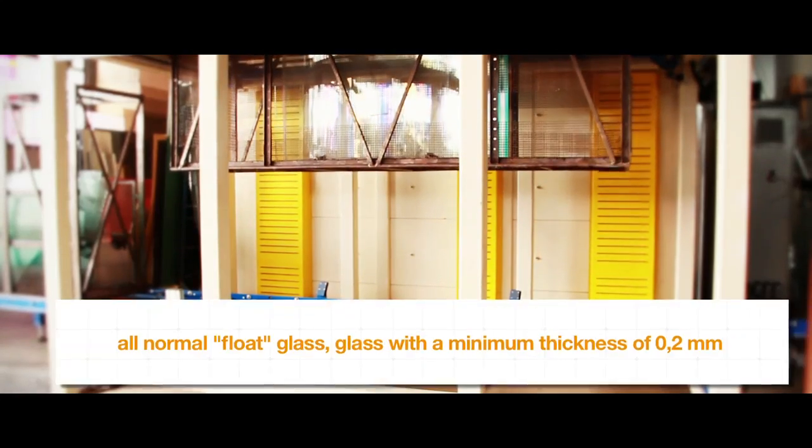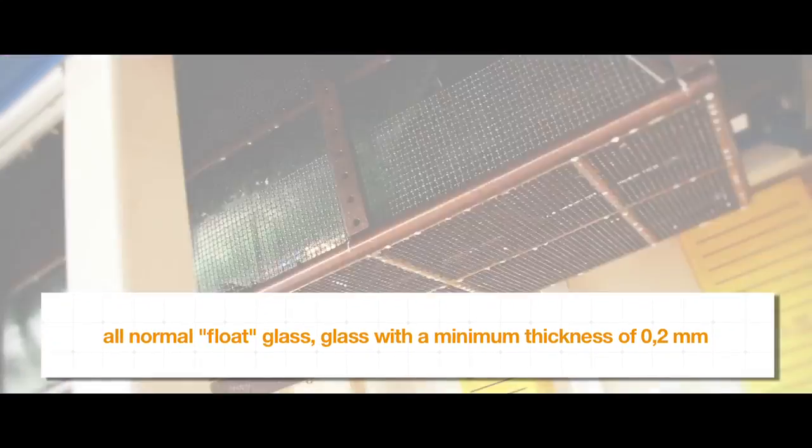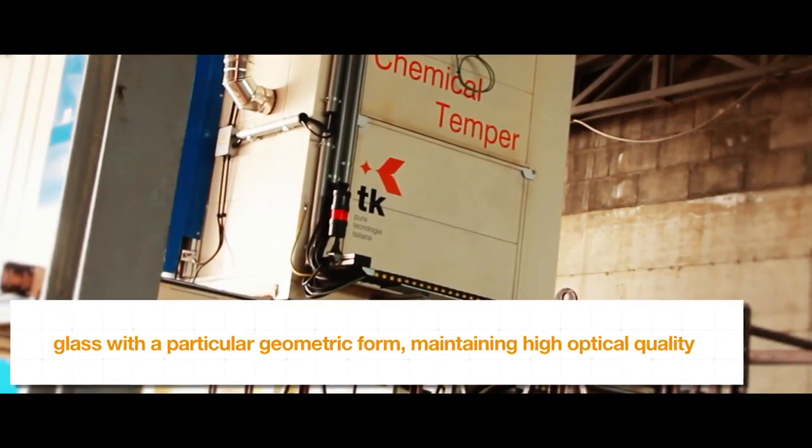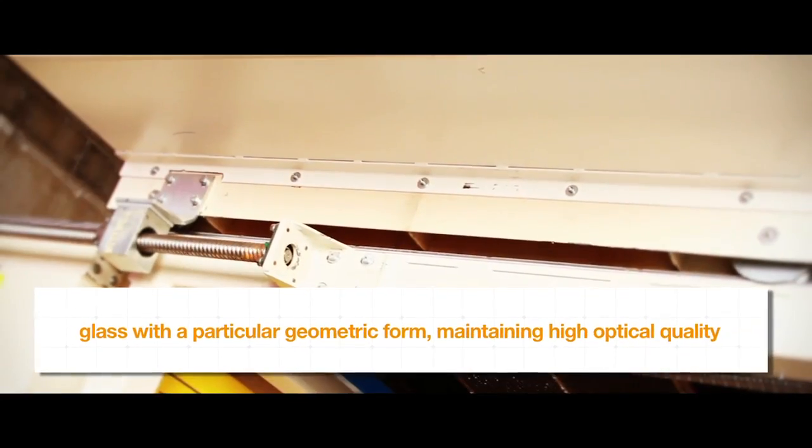All normal float glass, glass with a minimum thickness of 0.2 mm, and glass with a particular geometric form can be chemically tempered while maintaining high optical quality.